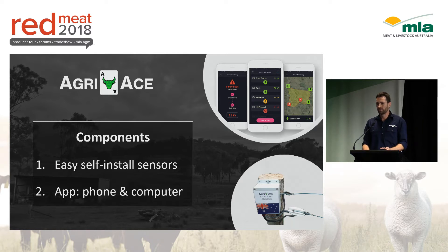You basically bolt one of these units to your fence, and then you can have a look on your phone and it'll tell you the voltage at each of those points where you've put a sensor.